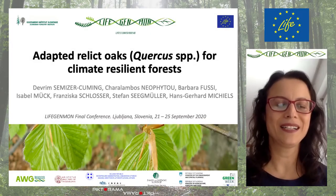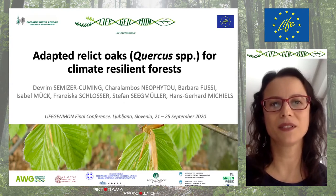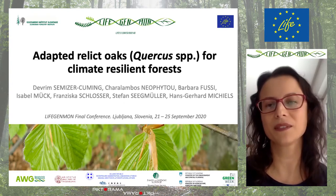Hi, everyone. I would like to present my poster entitled Adopted Relic Oaks for Climate Resilient Forests.